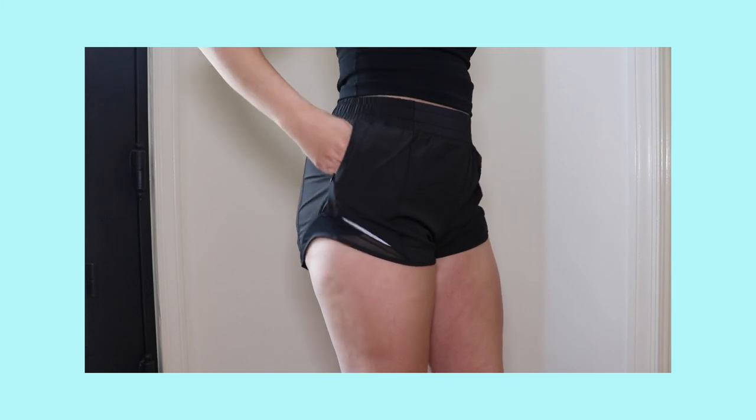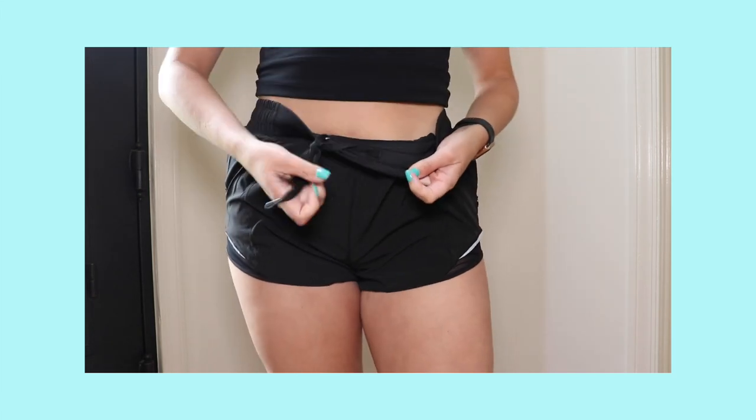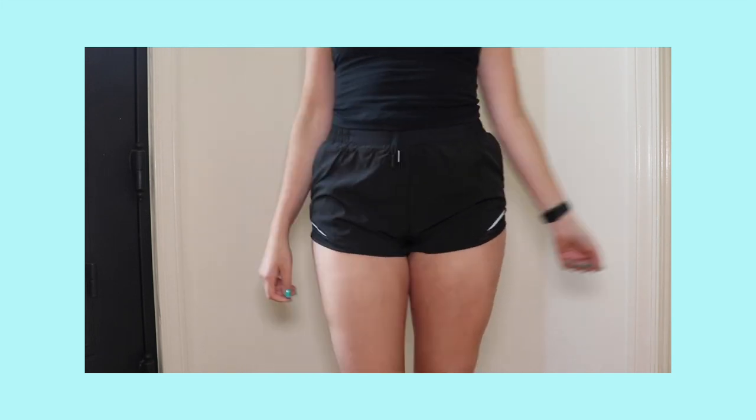They do have pockets, but they're so small you can't fit much in them — your phone is definitely not going to fit. They are super comfortable and fit very well on my waist. These would be a good short to just throw on for a walk. To summarize: they are short shorts, so if that's not what you're looking for, steer clear. Pockets are very small. They do have a liner, which is a benefit. They're also naturally high-waisted, which makes them more flattering and you don't have to yank them up.